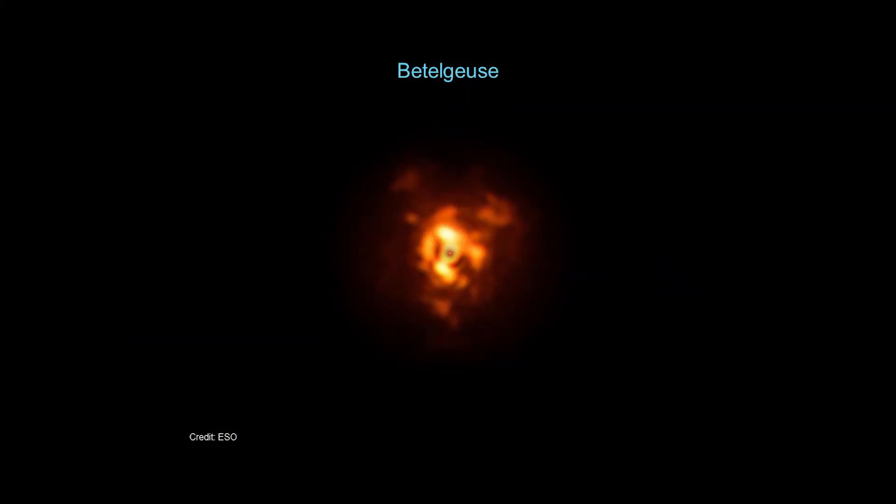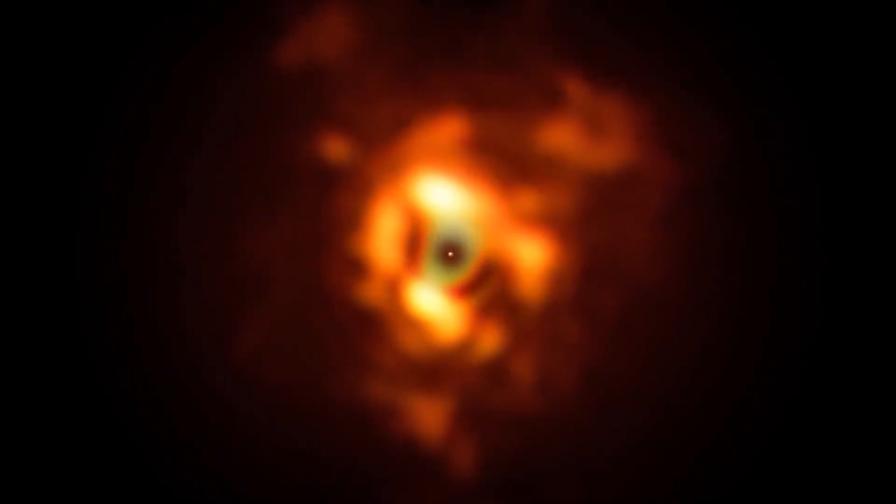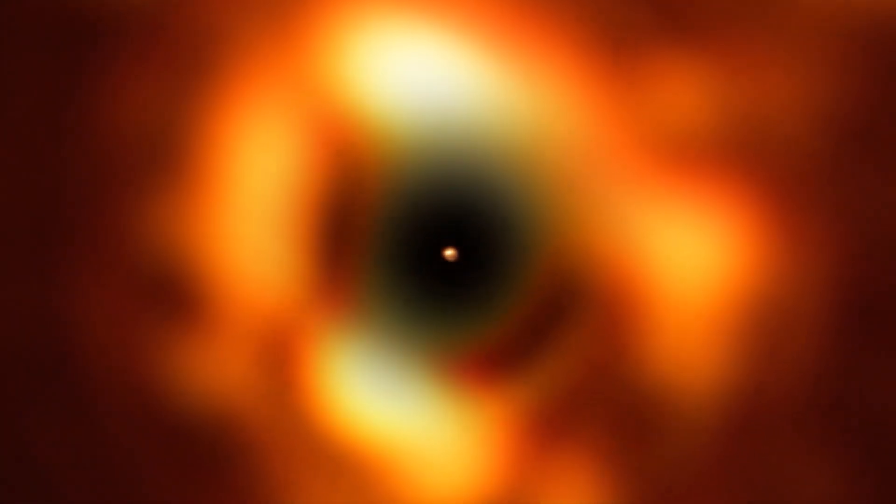Here is a video showing the outer envelope of the star that's been ejected out — this is the part that is the size of our solar system. Now zooming into the part of the star that is the size of Mars's or Jupiter's orbit. Depending on what observations you make and at what scale, you see different components of it.